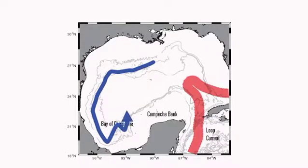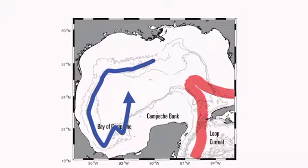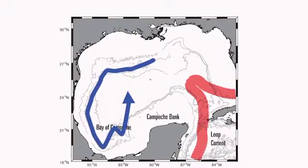The boundary current rounds the Campeche Bank, but instead of staying along the Campeche Bank through the southern Gulf and keeping with the boundary or the wall of the bathtub, it appears to separate — the floats show it separating and moving into the central gulf. This appears to be an entirely subsurface deep pathway, a deep conduit or highway for getting water off the boundary and into the gulf.